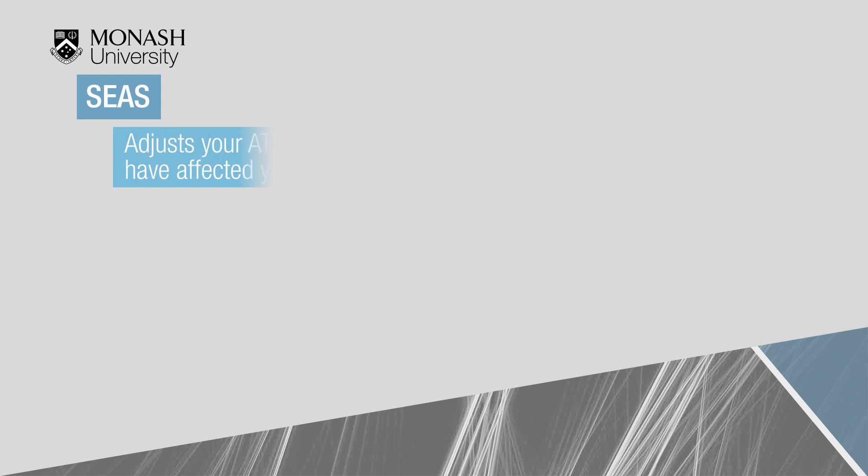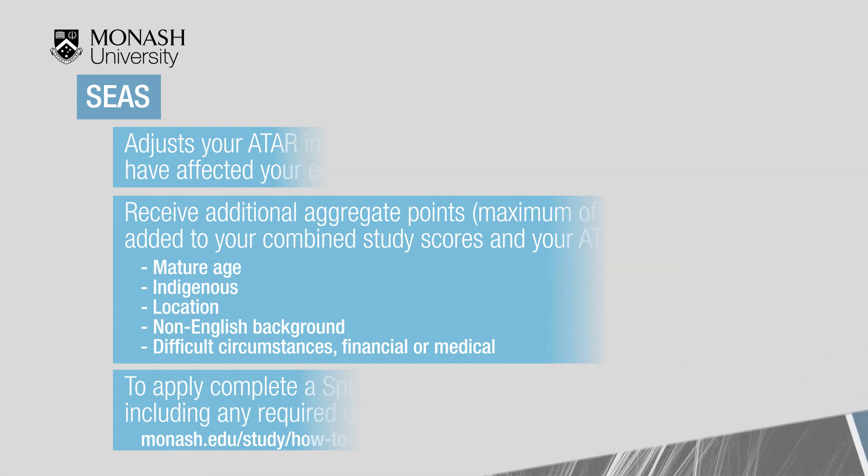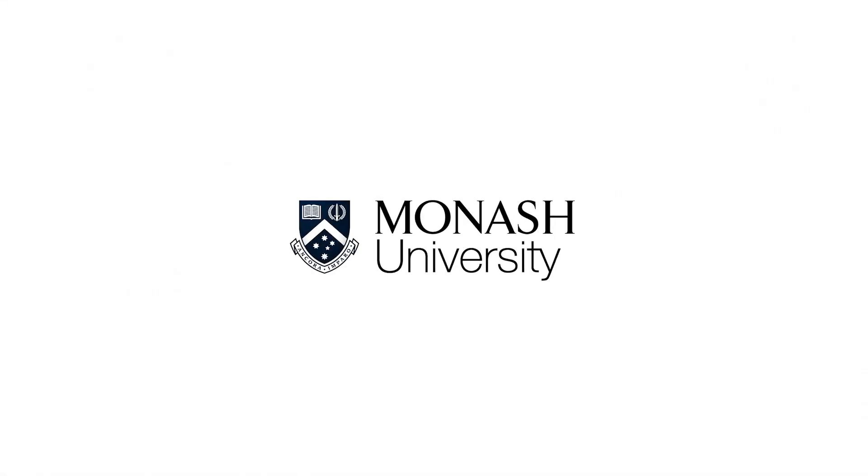The Special Entry Access Scheme (SEAS) adjusts your ATAR in recognition of circumstances that may have affected your education. Applicants receive additional aggregate points added to their combined study scores, and the ATAR is recalculated. To apply, complete a SEAS application including any required documentation via VTAC. Thank you for your time and we look forward to hearing from you to begin your journey at Monash.